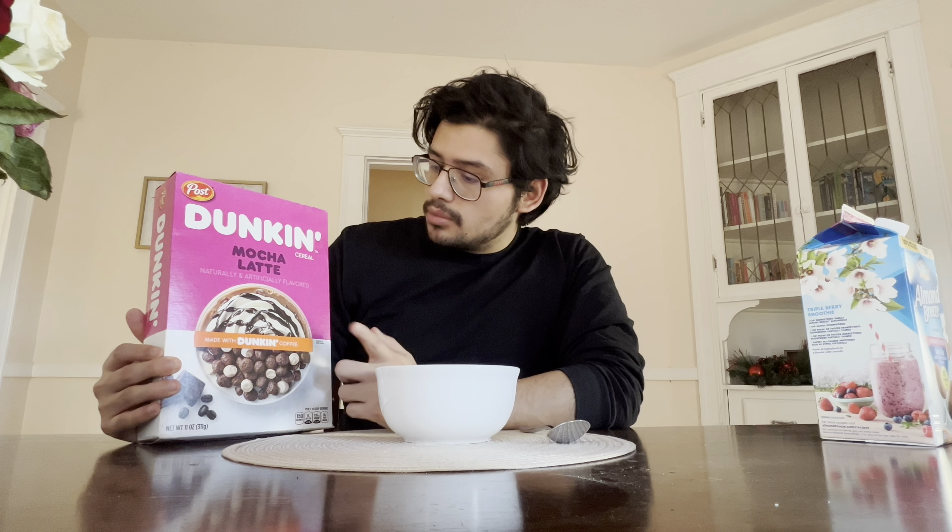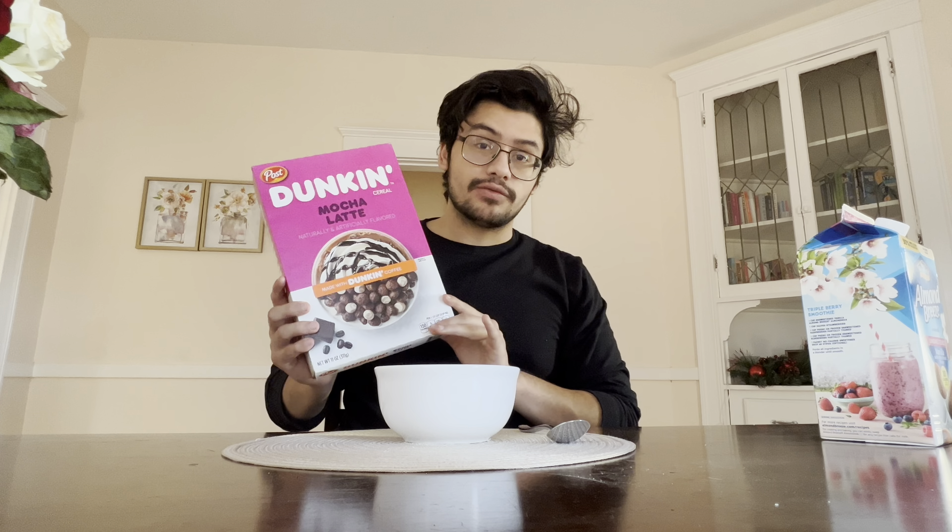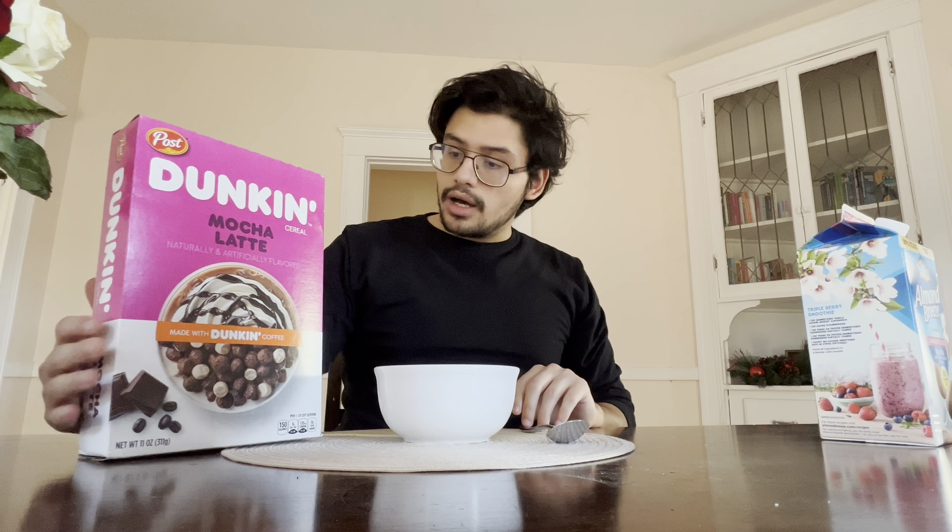What's up everyone, Cassius Studios back on that grind. Right now we're gonna be doing a mukbang taste test on the Dunkin' Donuts Mocha Latte cereal, and that's just because this is weird, so definitely try it. We're gonna do that for this next video.